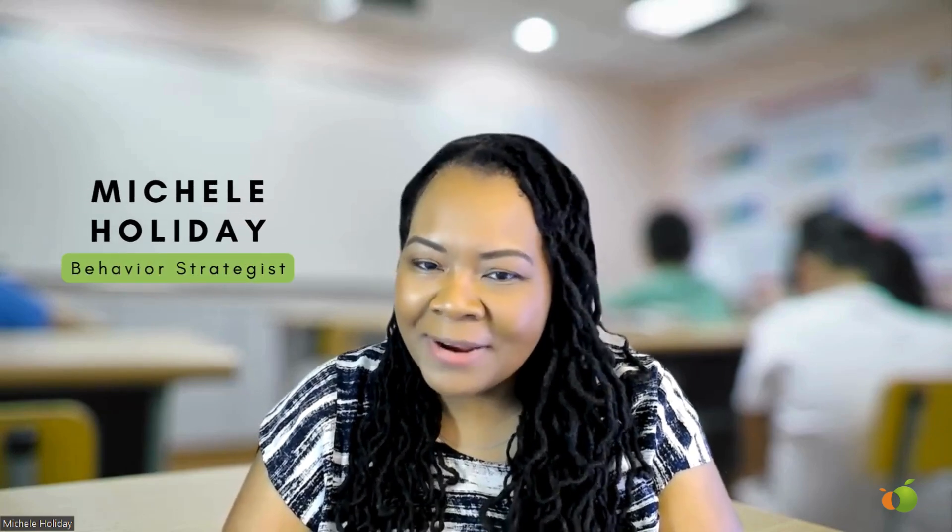Hey teacher friends, Michelle Holiday here. I'm a behavior strategist, and I help teachers, schools, districts, and student-based organizations with systems, strategies, and insights to help them motivate their students in their classroom or learning environments with less stress and less struggle.